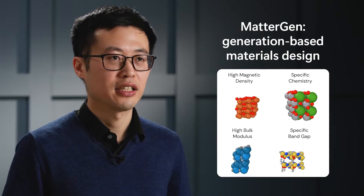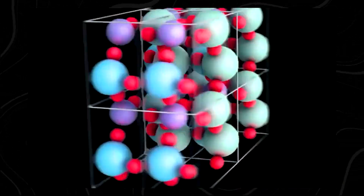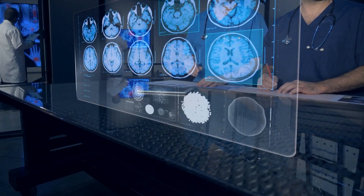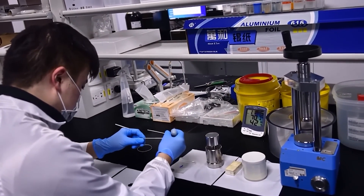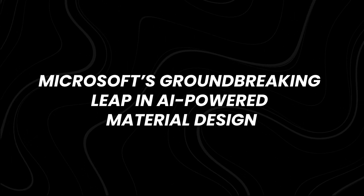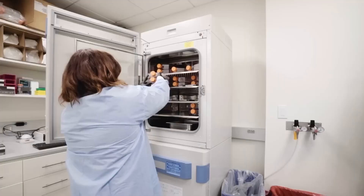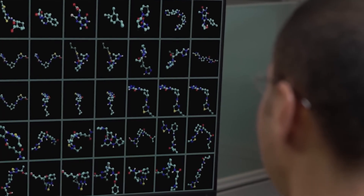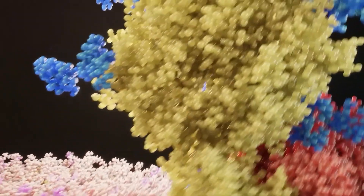Microsoft just took a huge leap forward with its new AI system, built to design and create cutting-edge materials. This groundbreaking AI could be the key to making the future better. Join us as we uncover this new AI release from Microsoft. Microsoft has unveiled a revolutionary AI system known as MatterGen, poised to transform the way scientists develop materials with specific desired properties.